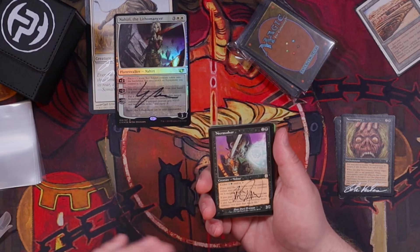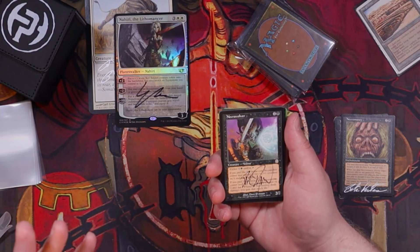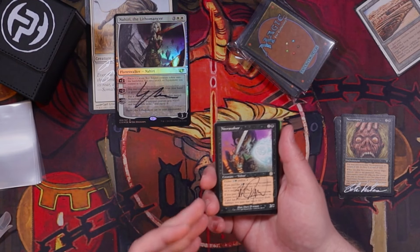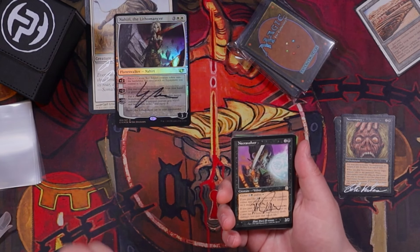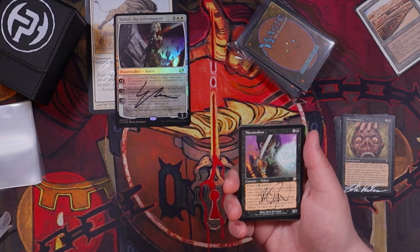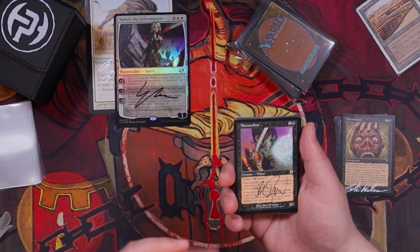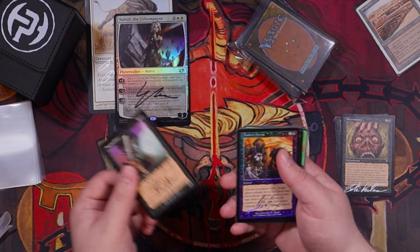Necrovolver is a card I recently discovered — never really played with it as a kid, never saw it either. That's one of the things I love about pre-modern, just discovering all these niche cards. This one doesn't look super powerful, but I still want to try and build an Abzan mid-range deck around it. I think this one plus Quirion Dryad could be really cool. Very cool to get this signed.